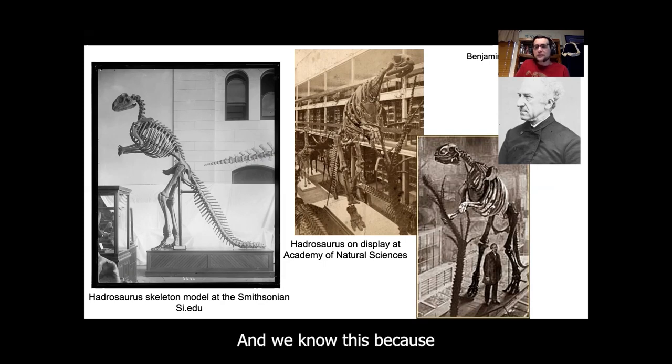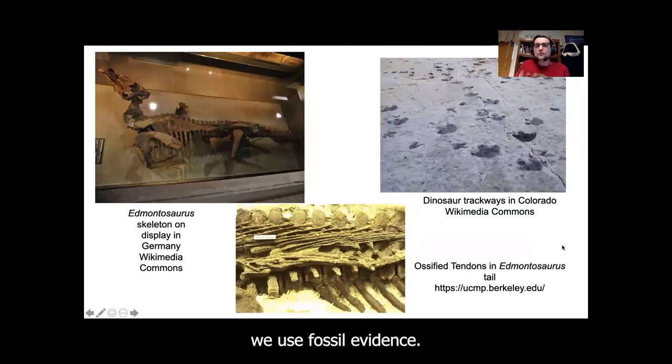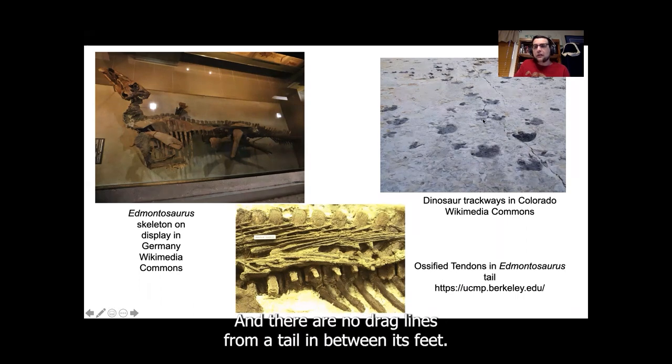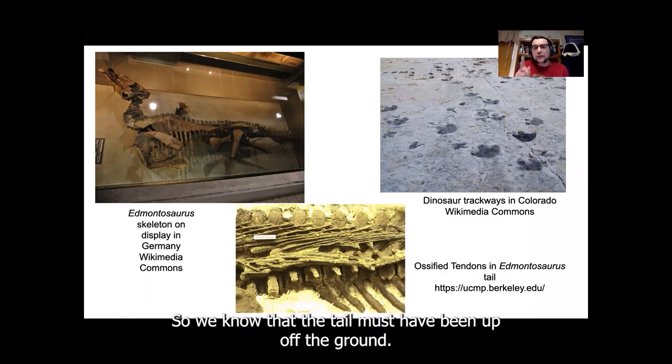Today, paleontologists know that Hadrosaurus stood and looked very different than these early pictures, and we know this because we use fossil evidence. For instance, we know that Hadrosaurus was not dragging his tail on the ground because we have footprints from other duck-billed dinosaurs like these footprints here, and there are no drag lines from a tail in between its feet. So we know that the tail must have been up off the ground.